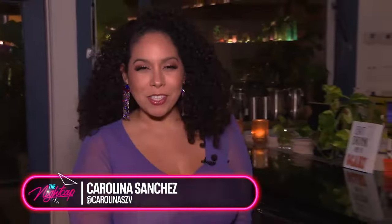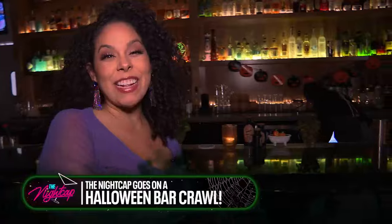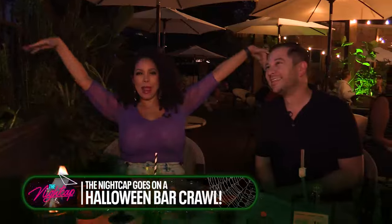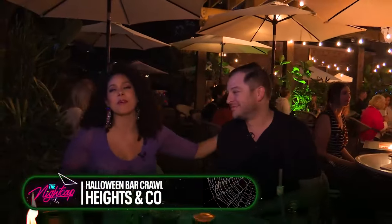Welcome back to the Nightcap. As you know, we're on a Halloween bar crawl. We came to Heights & Co. because they have an entire menu and a special treat outside. The sun has set, the moon is out. I am here with the owner of Heights & Co., Brian Doak. I'm happy to be back — the chef series was something I still dream about.